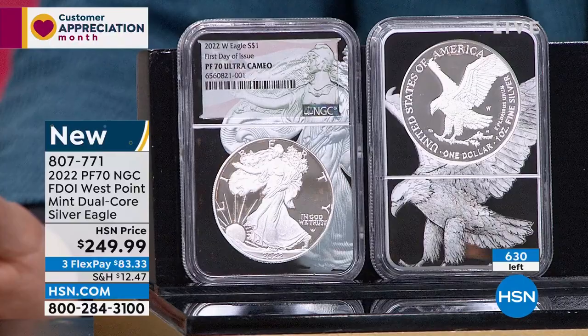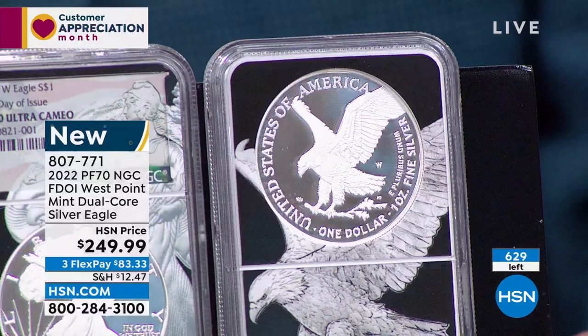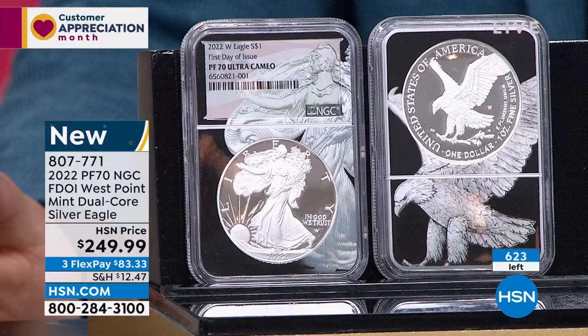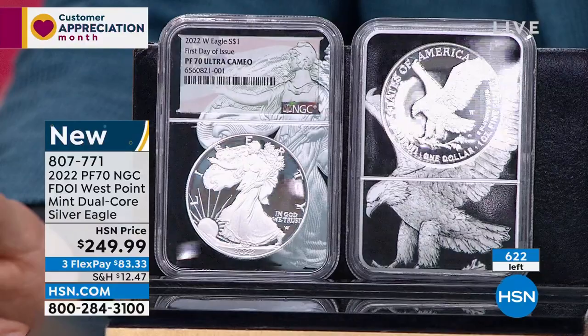It shows we have 600 of these left — but that doesn't account for at least 300 to 400 people on the phone. Go immediately to hsn.com. Can I get more of these proof silver eagles? Yes, but I'd have to pay a secondary price — I can't do $249.95. Most importantly, I'm not going to be able to do first day of issue again. That window at NGC has already passed. It's already gone.